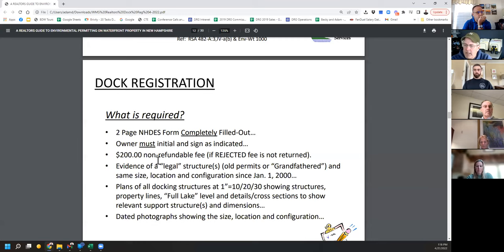Plans of the docking structures must be at a scale of 1:10, 1:20, or 1:30. If you have an old survey, you could put that in and just draw the dock to that scale. This permit only authorizes repairs in kind of a docking structure, so they want to see where it is on your property. Dated photographs are also required — it's possible to be rejected because you didn't take photographs that tell the story.